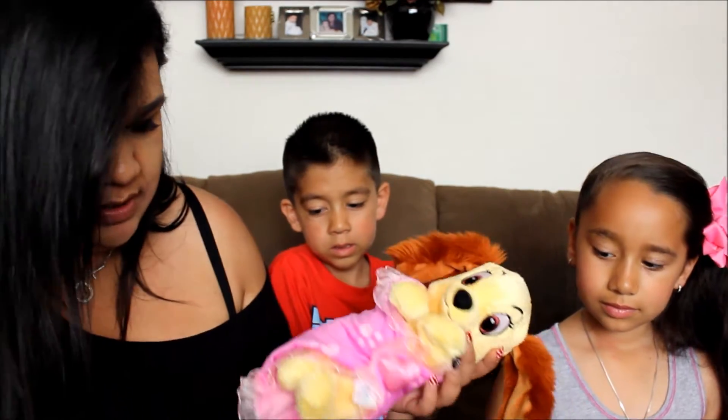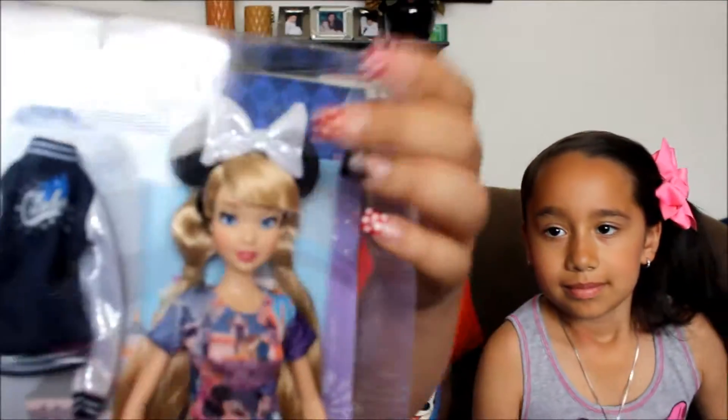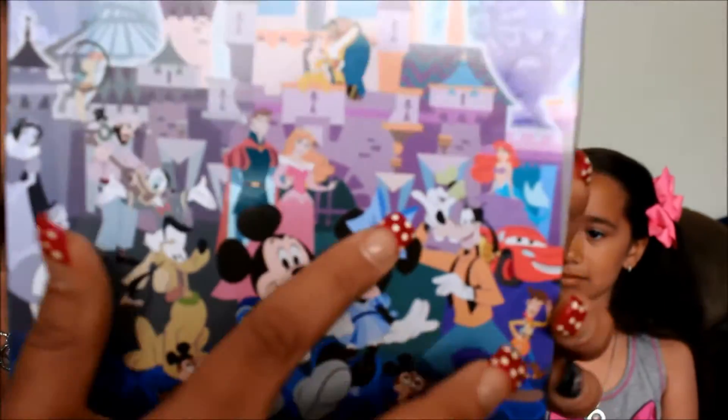Cassie got something else special for the 60th — a doll with little Minnie Mouse ears and the 60th celebration shirt. She just has her jeans and then the little jacket they were selling for the 60th. It also has a little backpack with the same picture as the truck — all the characters right there. This one was $27.